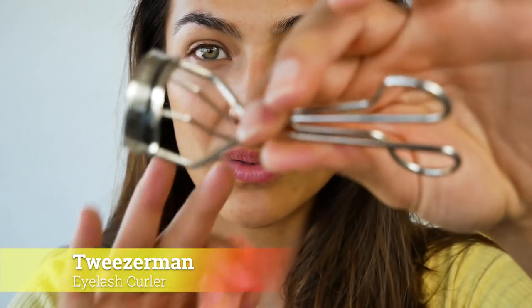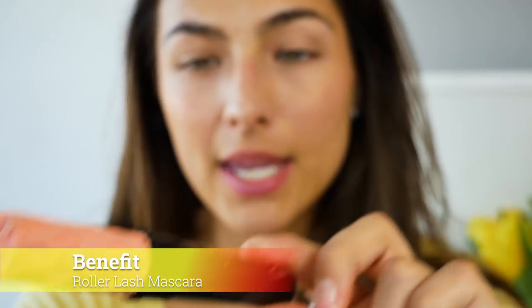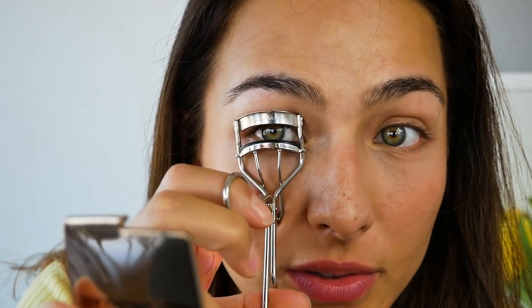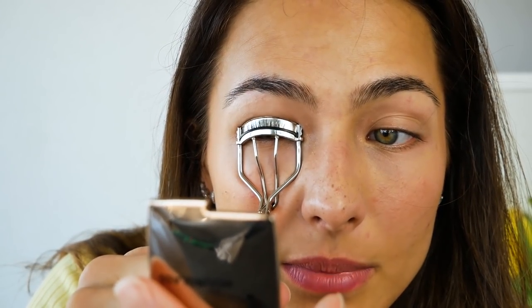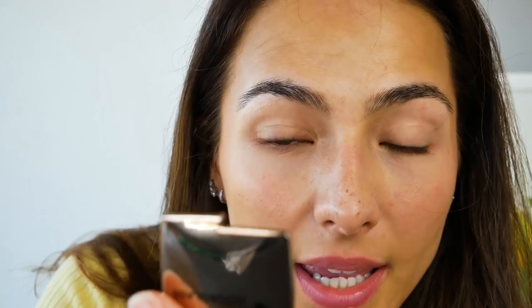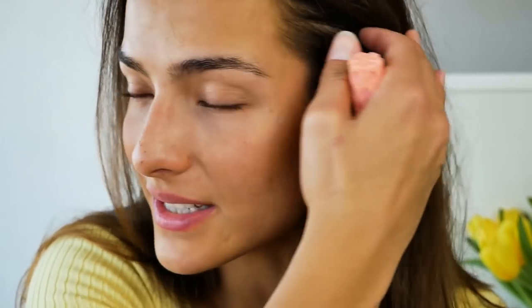For my eyelashes I'm using this Tweezerman curler and the mascara from Benefit called the Roller Lash. All you need to do — I'm always cleaning this curler, I know I'm not supposed to do it with my fingers but I just showered — is grab your eyelashes, bend them just a little, don't do it too hard or you'll pull them out, and let it go. As you can see there's already a huge difference. Do the same on the other side, and there you have it — you have a pair of lashes again.